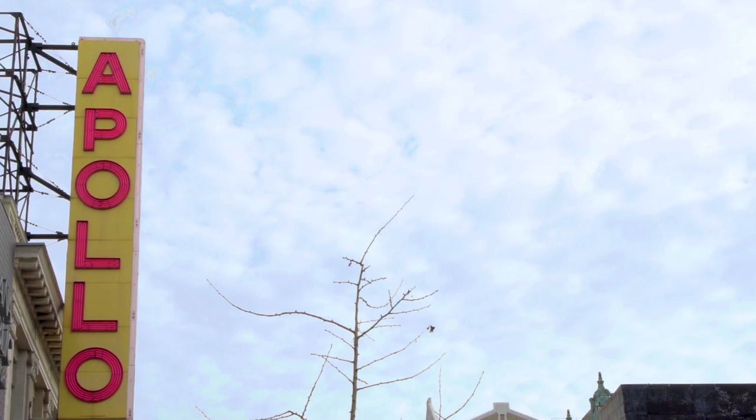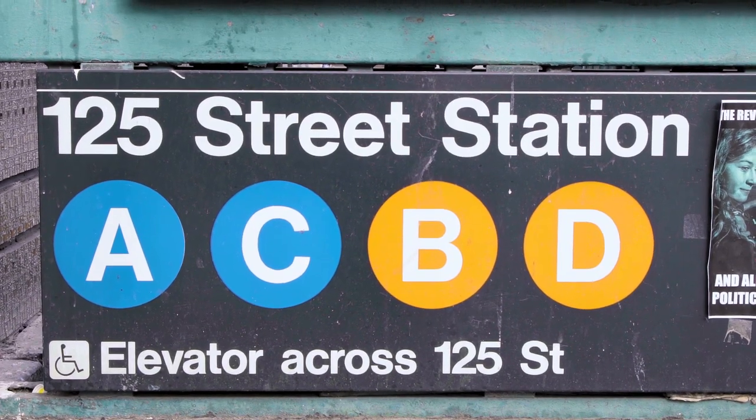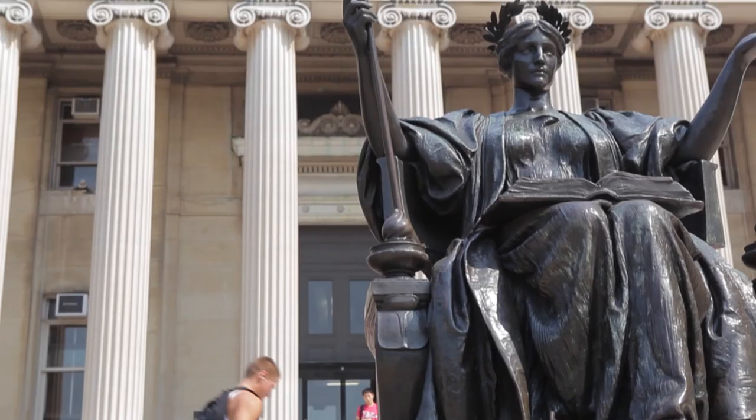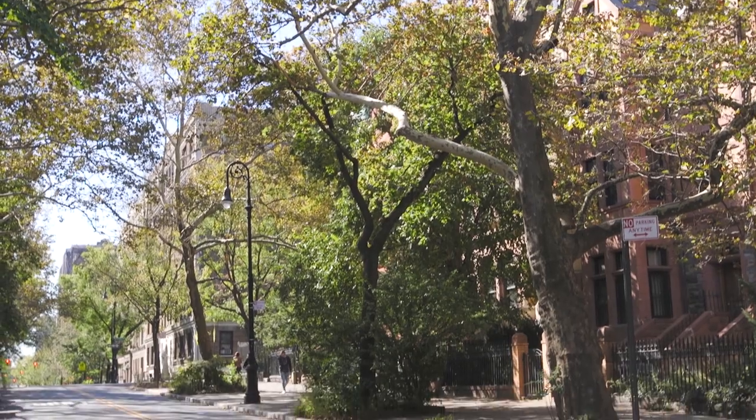The area is amazing. 6th St. Nicholas Terrace is only three blocks away from the A, B, C, and D subway lines, a short distance to Columbia University and City College, two blocks away from Frederick Douglass Boulevard.